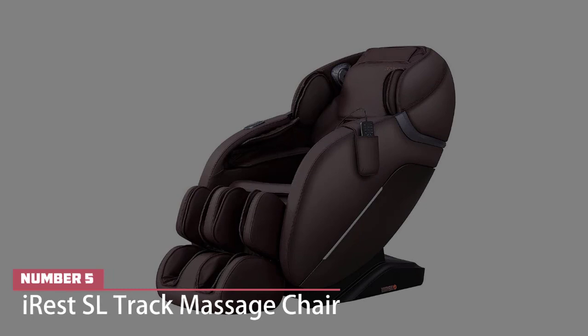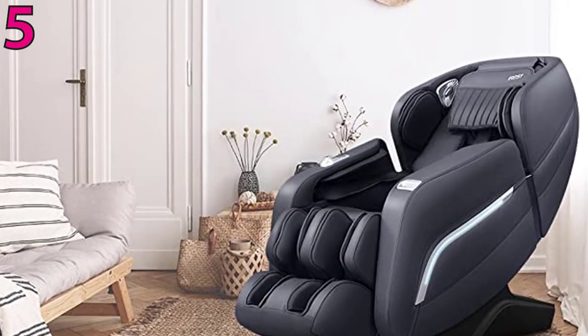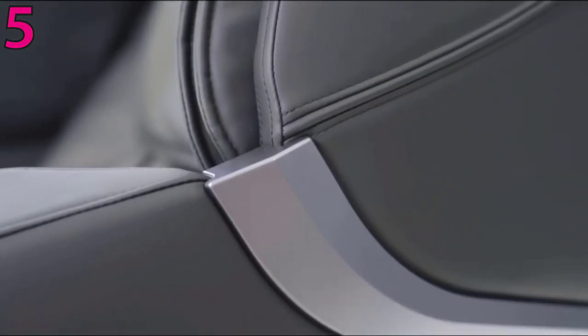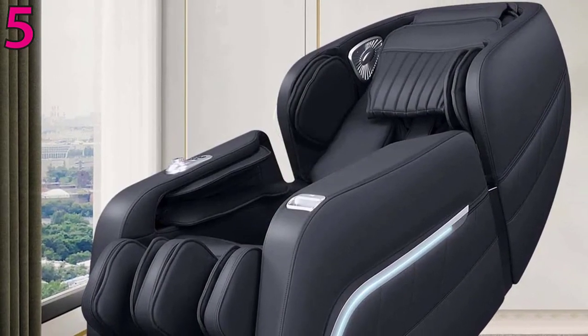Number 5: Irest Cell Track Massage Chair. Whatever your body type, this massage chair will automatically detect your height and shoulder width to adjust the massage accordingly. The back massagers have three widths, and the massage hands can knead, tap, knock, or do shiatsu.